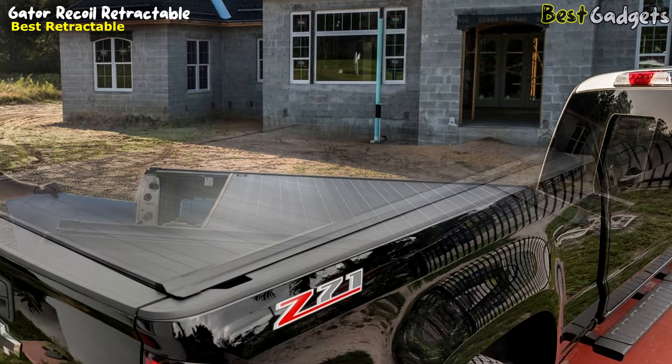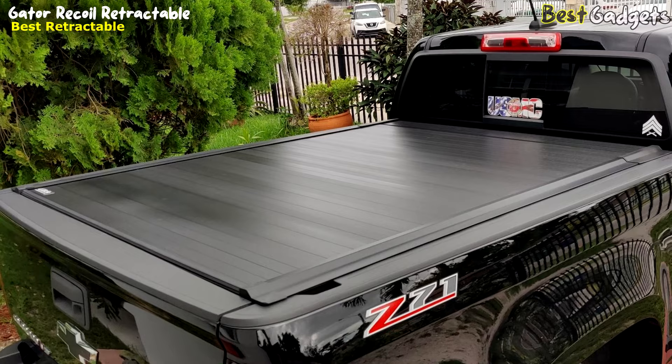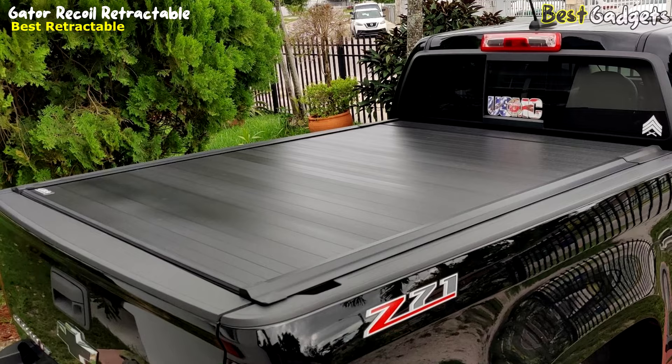This means the cover will look great and perform well for years to come, even with regular use. The Gator Recoil is backed by a two-year warranty, giving truck owners the peace of mind they need when investing in a high-quality accessory. Overall, the Gator Recoil retractable truck bed tonneau cover is an excellent choice for truck owners who want a reliable, durable, and customizable cover for their cargo area.